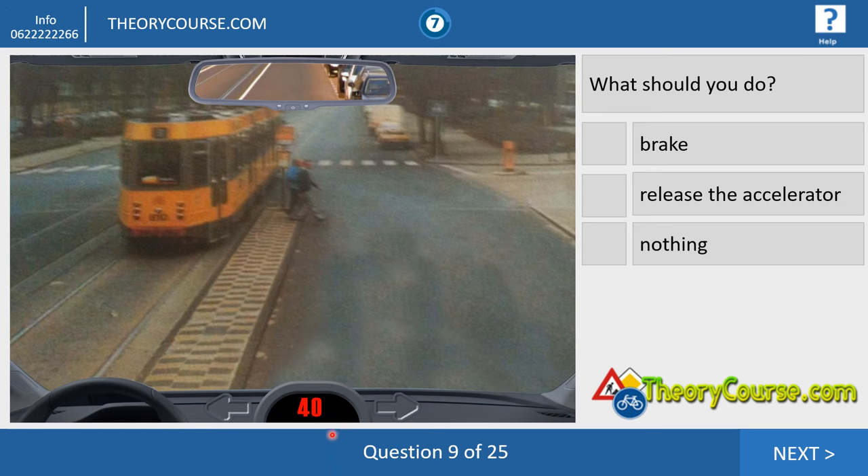Question number nine. We drive 40 and two people are crossing the road. Whether they are allowed or not allowed, it doesn't matter. If people cross the road, you have to brake. No other answer possible.